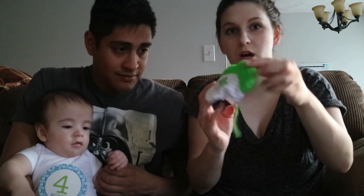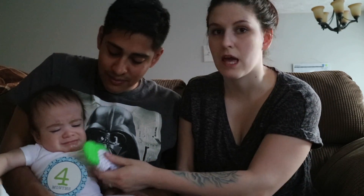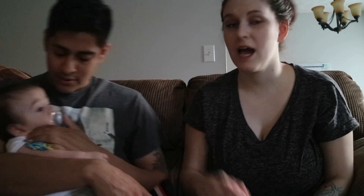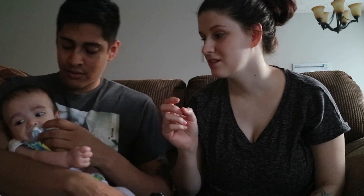We just got him this munch mitt — you put it on their hand with a little velcro strap, and the white part crinkles while the green part has little bumps and lines for teething. Another great thing he likes is his pacifier, which he just started taking about five days ago. We also got these little clips — I have no idea what they're called — but you tie them to the pacifier and clip them to their shirt. They are lifesavers.